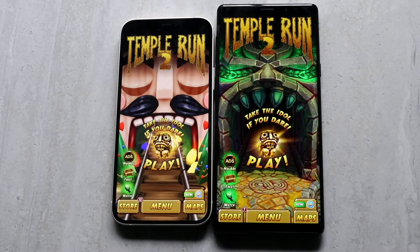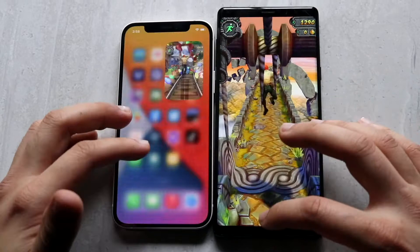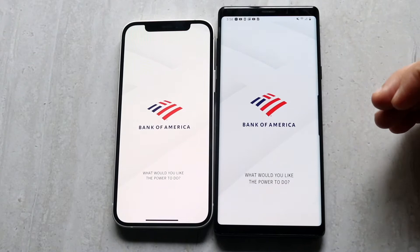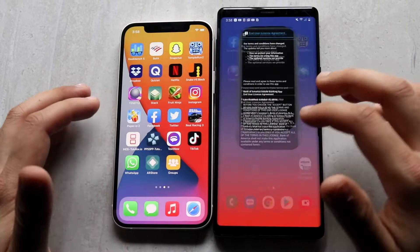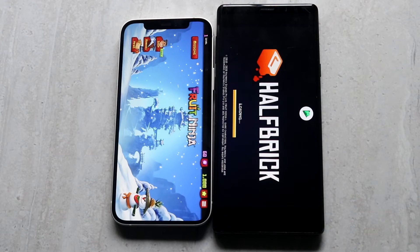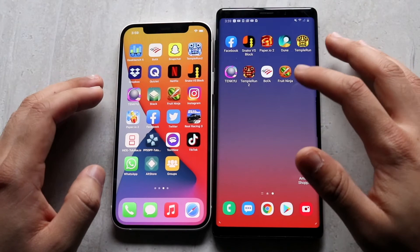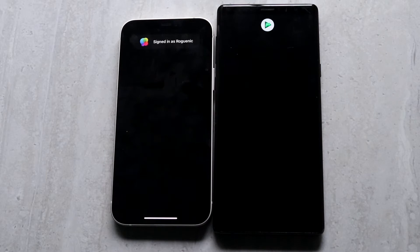Getting into some Temple Run 2 gameplay — as always, I don't think there's going to be an insane difference, and it looks about the same. Next is Bofa — three, two, one — and the iPhone 12 was definitely far faster than the Samsung Galaxy Note 9 there. For Fruit Ninja, the Note 9 opened it, then it closed out and randomly opened back into it, which was very weird. Animations are always going to be faster on iOS than on Android in general. Finally, Stack — three, two, one — and the Samsung Galaxy Note 9 was able to get into the app faster overall.